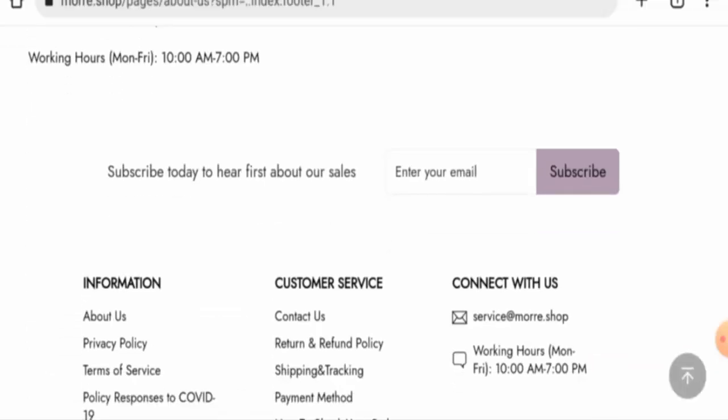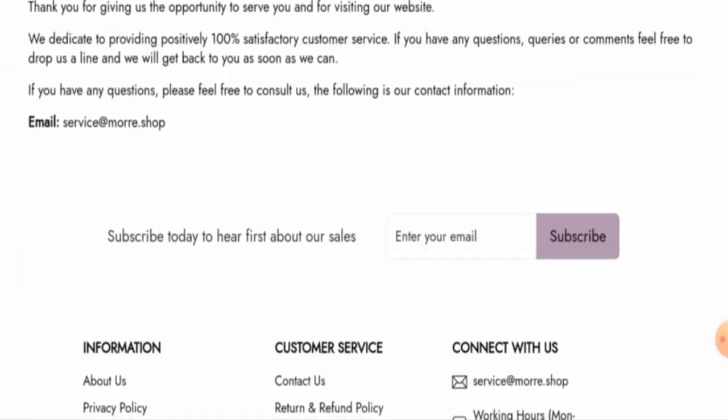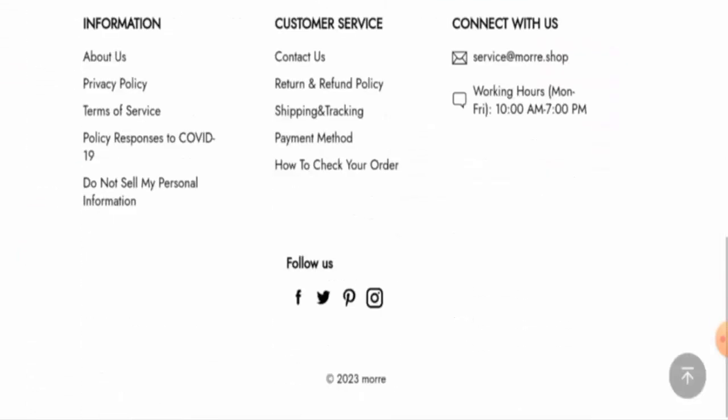When it comes to the About Us section, they have given the founding year but the founder information is not available. They have given an email address but the rest of the contact details are not available. The social media icons are present, but if you click on them, they only lead you to your own social media account, meaning this website does not actually have any social media presence.